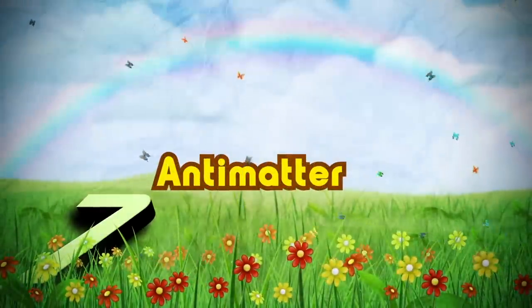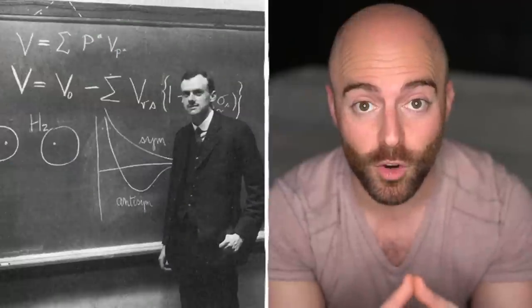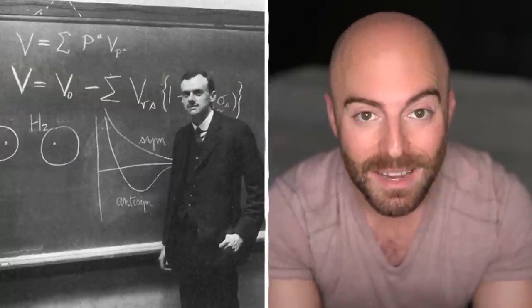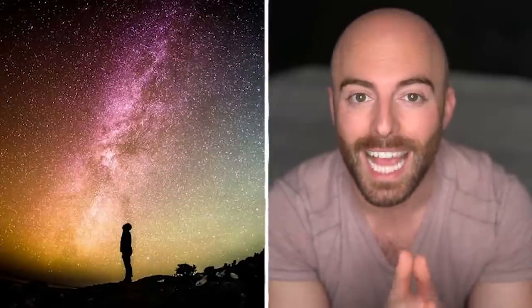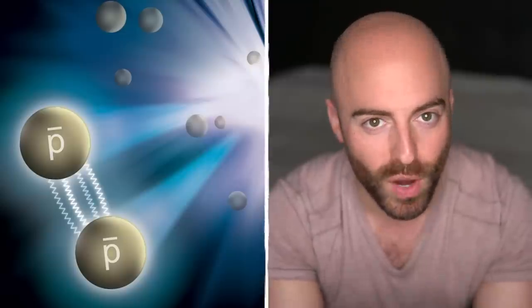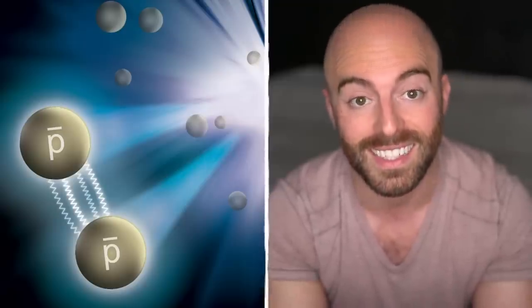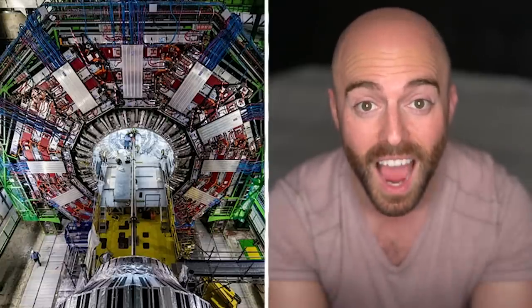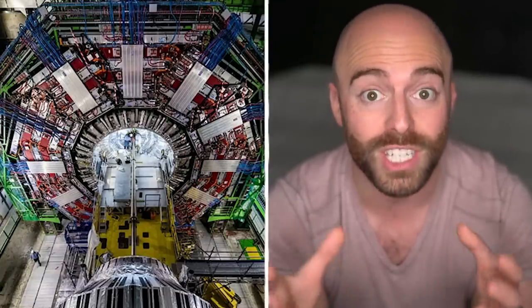Number seven is antimatter. First theorized by British physicist Paul Dirac, antimatter is vastly considered to be one of the most exciting discoveries in the field of physics in the 20th century. Ongoing research into it has helped us to better understand how the universe itself works. But even though the breakthroughs in establishing antimatter's existence have revolutionized modern science, these legendary particles are so incredibly tiny you'd never know they're even there without your own large hadron collider.